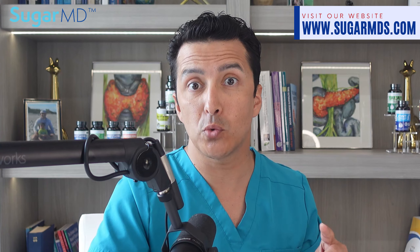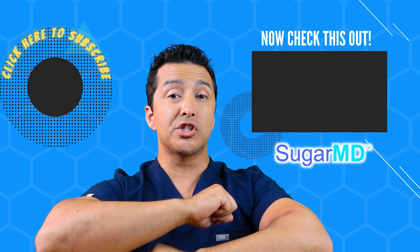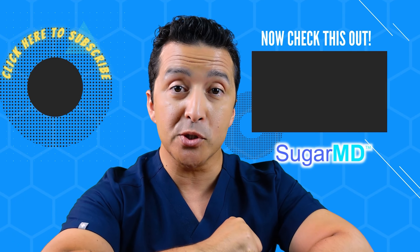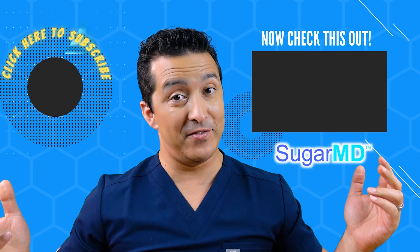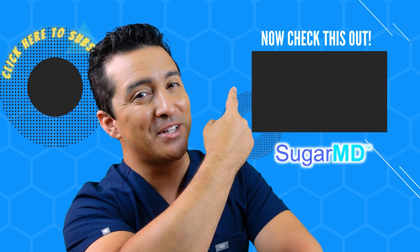Until next time, keep your humor sweet and your drinks sweeter — metaphorically speaking! I hope you're enjoying this channel. If you haven't subscribed yet, do it now. And check out this video right there — I think it will help you too.